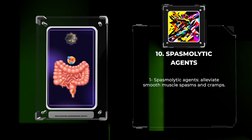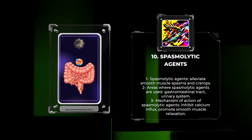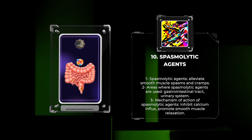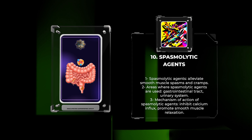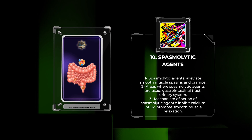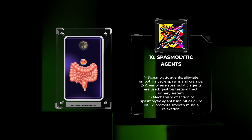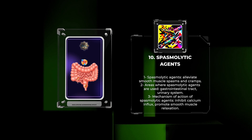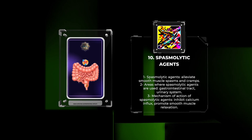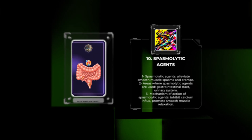Spasmolytic agents are used to alleviate smooth muscle spasms and cramps in the gastrointestinal tract, urinary system, and other areas of the body. These drugs exert their effects by inhibiting calcium influx and promoting smooth muscle relaxation. Dicyclomine, a muscarinic receptor antagonist, is commonly prescribed for conditions like irritable bowel syndrome. It reduces gastrointestinal motility and relieves abdominal pain. However, it can cause adverse effects like dry mouth, blurred vision, and urine retention.